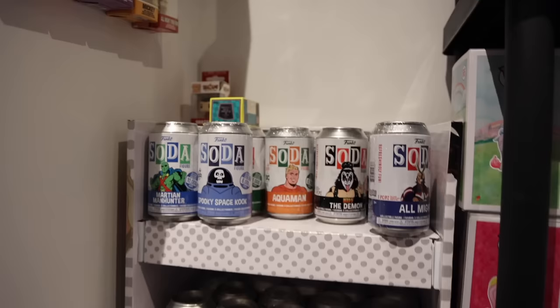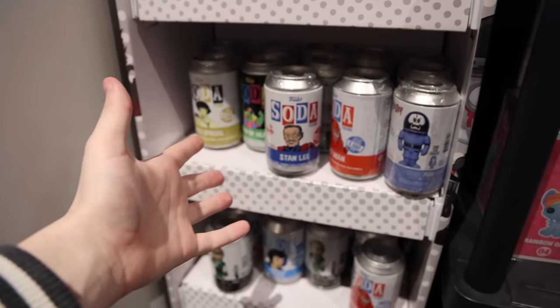I found a shelf below that with a bunch of sodas, and I might go for one or two today. I still need that Stan Lee chase - that could be interesting.